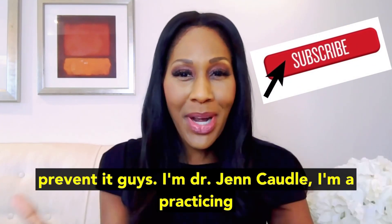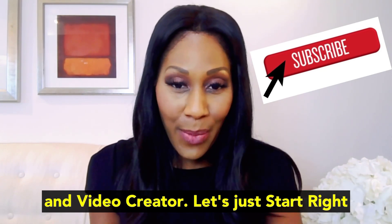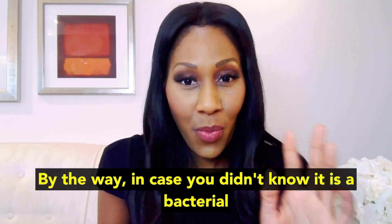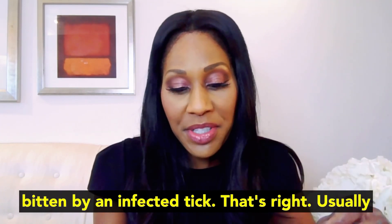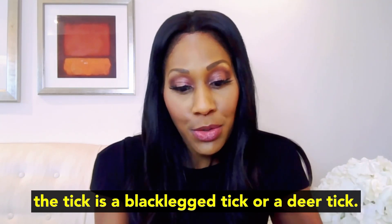I'm Dr. Jen Cottle. I'm a practicing family physician, an on-air health expert, and video creator. Let's just start right in. Lyme disease is a bacterial infection — in case you didn't know — it is a bacterial infection that is usually acquired from being bitten by an infected tick. Usually the tick is a black-legged tick or a deer tick.